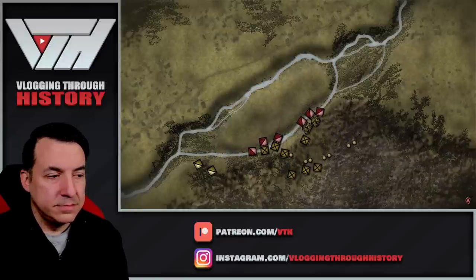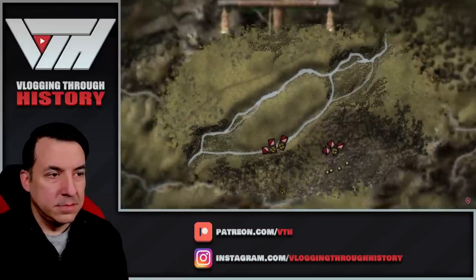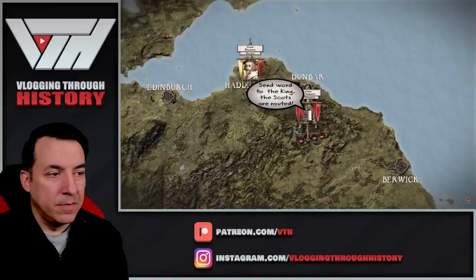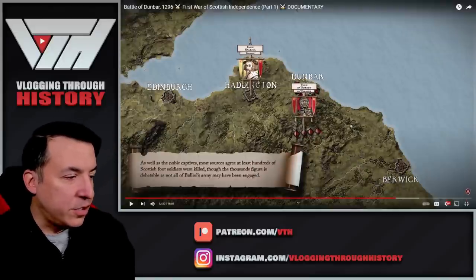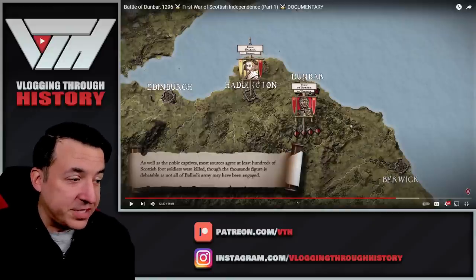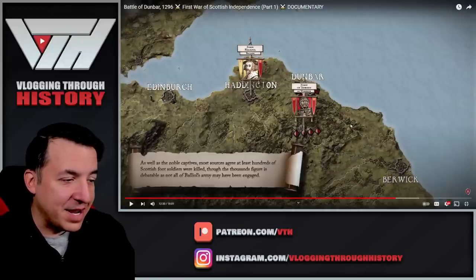The Scots also did not realize the steepness of the gully below them until they were almost on top of it. This hesitance blunted any chance of an effective charge, and when the English quickly regained their composure after fording the Spotburn and countercharged, the Scots broke. The casualties appear to have been minimal, though the Scots were routed. A single Scottish knight, Sir Patrick Graham, was killed. More significantly, many men were captured, including the Earls of Atholl, Menteith, and Ross, with their commander John Comyn also among their numbers.